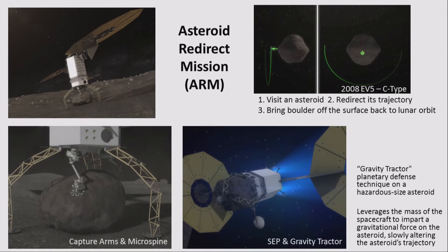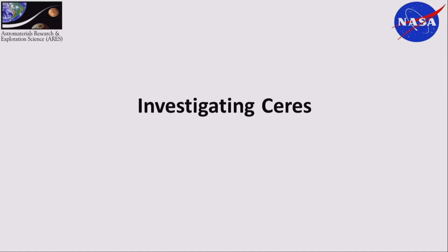There's also the Asteroid Redirect Mission, or ARM, which gets a lot of press. They're most likely going to be utilizing the gravity tractor planetary defense technique. The high-level objective of ARM is to visit an asteroid, redirect its trajectory using a gravity tractor, and bring a boulder off the surface and put it in a lunar retrograde orbit. In our group we have meetings where we brainstorm and do mission concept development — it's not necessarily funded, it's more like, if we had money, what would we do? We're hoping one day someone will come and give us money.